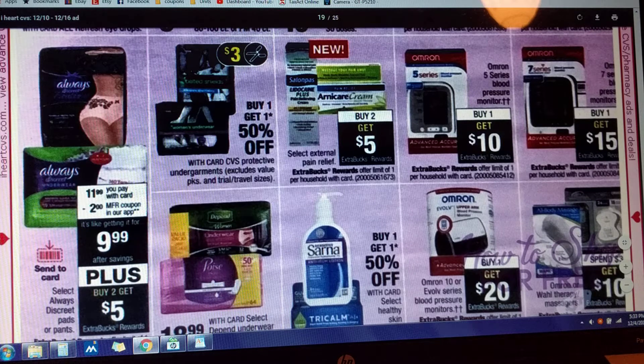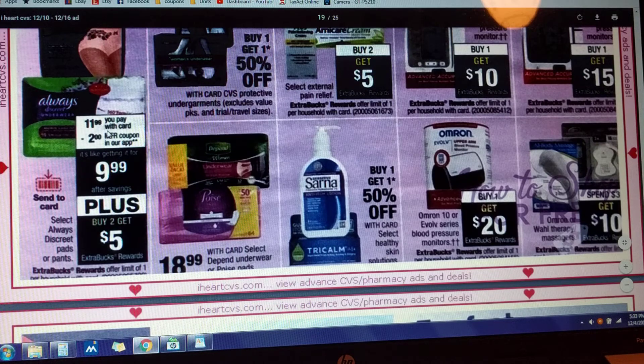Select Always Discrete Pads and Pants are $11.99 with your card. There's a $2 manufacturer coupon in your app — clip it, send it to your card if you're in need of those. And on top of that, if you buy two, you're going to get back $5 in Extra Care Bucks.